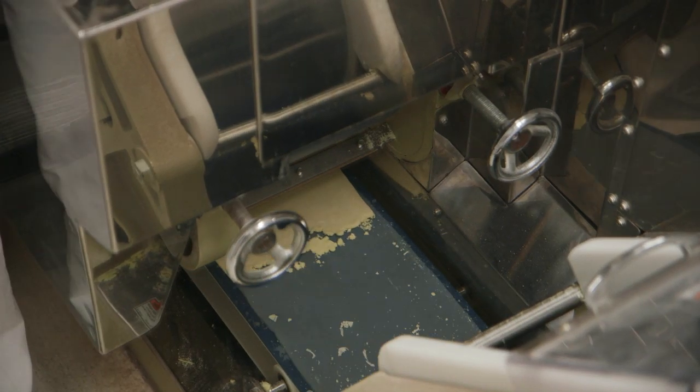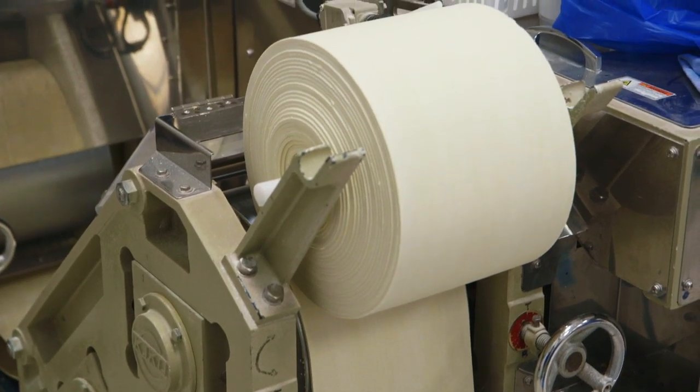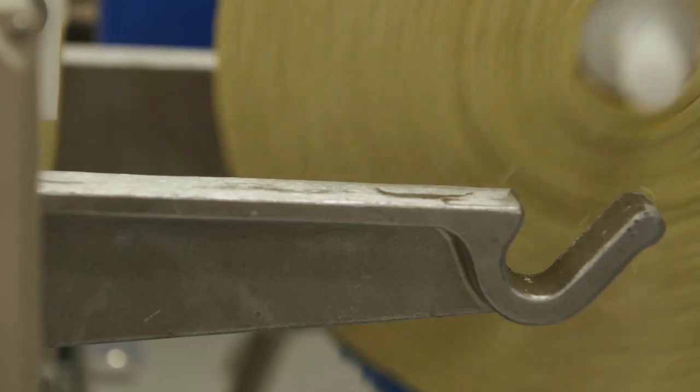These dough balls are compressed through hundreds of pounds of pressure and we're able to make noodle sheets. Once we have the dough sheets, we let it rest, then it'll go on to our main line.